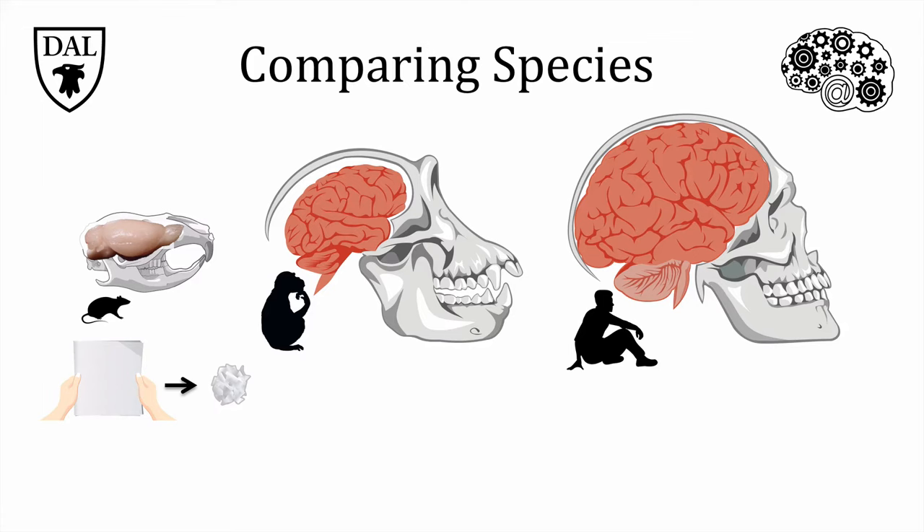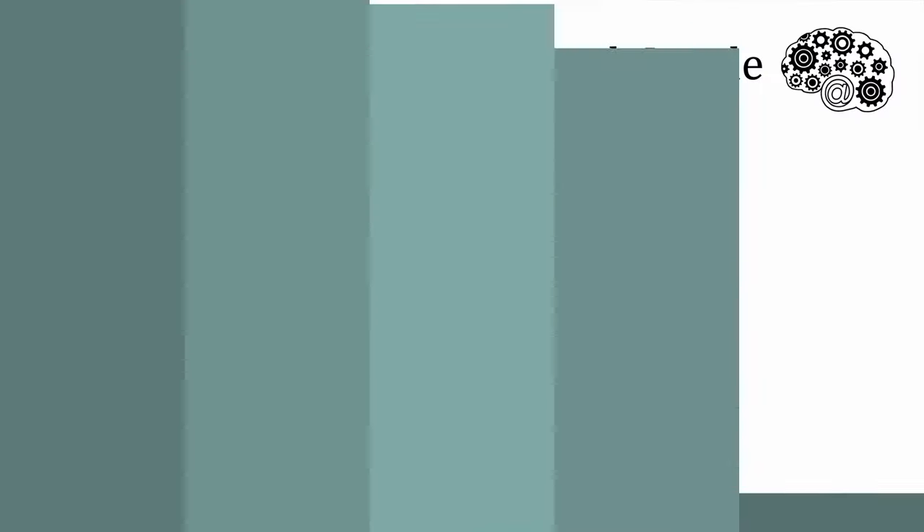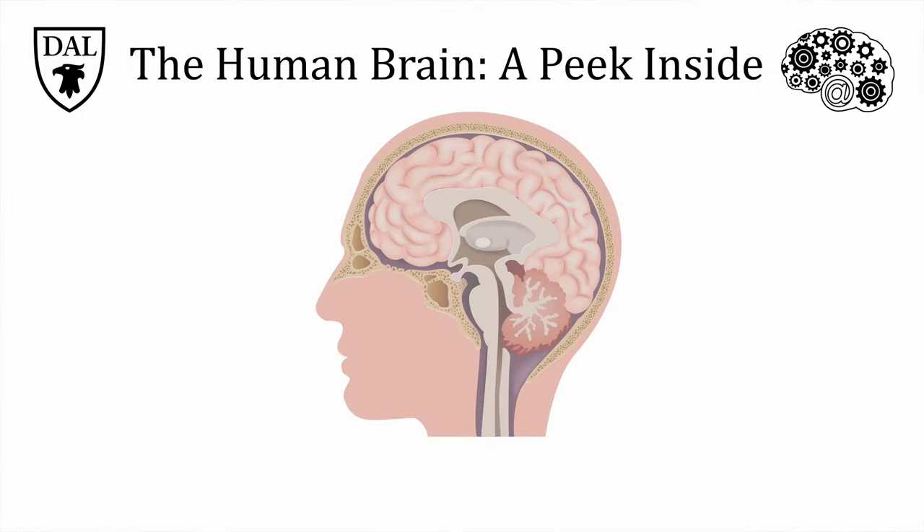Let's take a peek inside the human brain. Neuroscientists have been able to piece together an overall organization of the brain, as shown in this cross section. This organization roughly divides the brain into three main regions: the hindbrain, just above the spinal cord; the midbrain in the middle; and the forebrain at the top. Most of the brain is forebrain, and most of that is cortex.